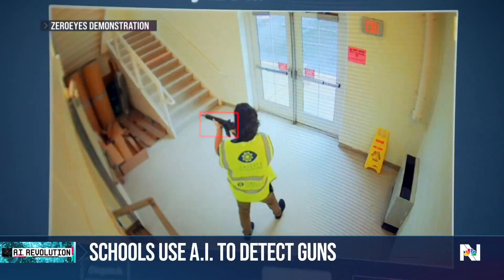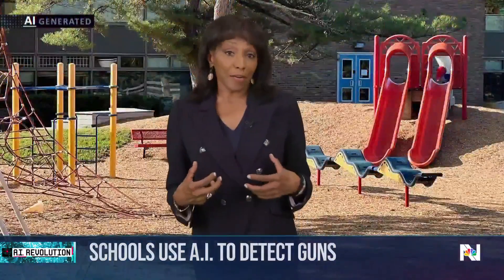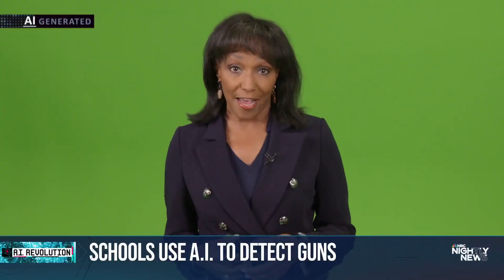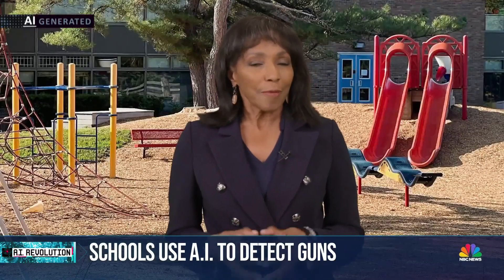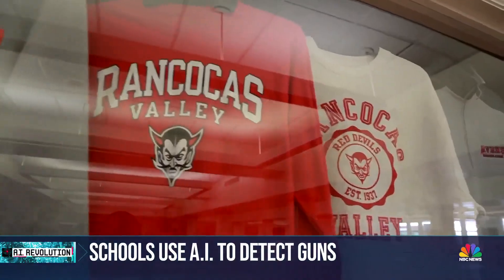But the technology has applications beyond just education. It looks like I'm at another school right now, but actually I'm in front of a green screen that's used to train the AI to recognize guns in school environments. But it can also be used in other settings, like a mall, public transit, even a casino.